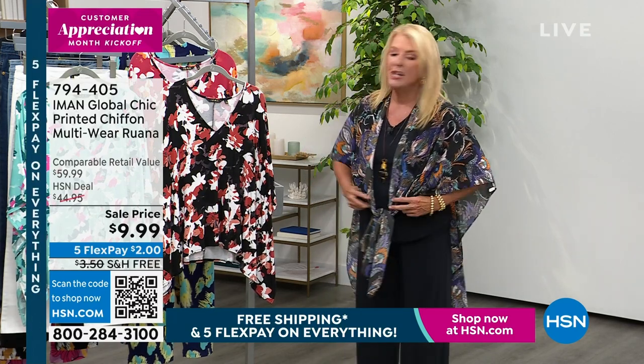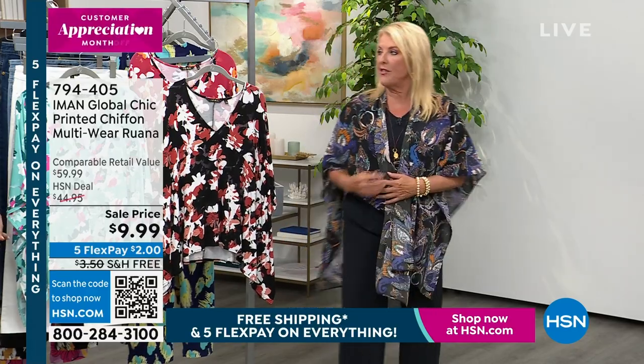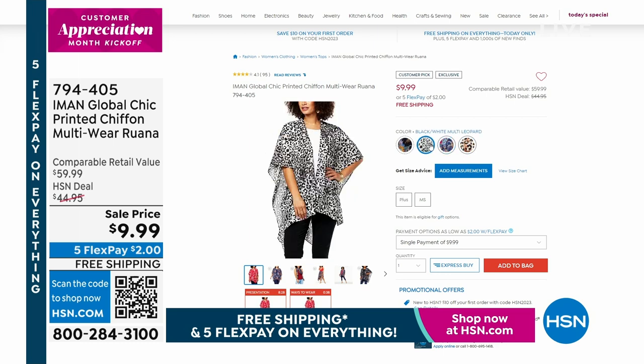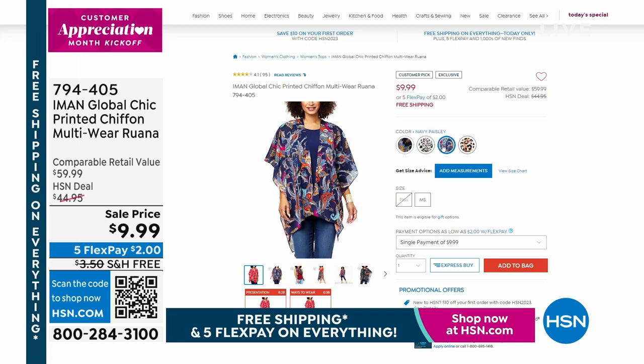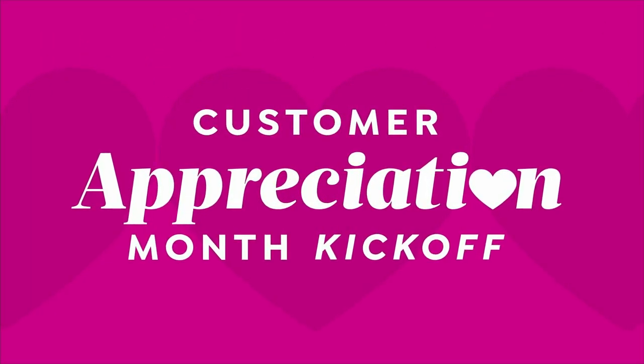For the first time ever, this customer pick that has been as high as $44.95 is under $10. I've got basically three colors left — the one I'm wearing is sold out. We have navy paisley, black and white multi leopard, and neutral leopard. I would not wait too much longer. Let's talk about these really cute little flare jeans — they're also on sale at $49 and some change. We have white, light wash, and medium wash. Petite length is 28½ inches, average is 31½ inches, machine wash and tumble dry, sizes 2 through 24.